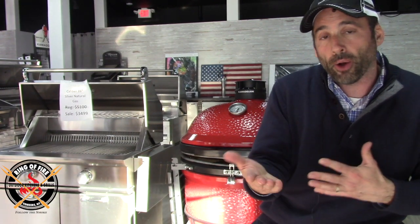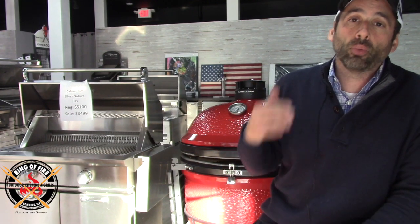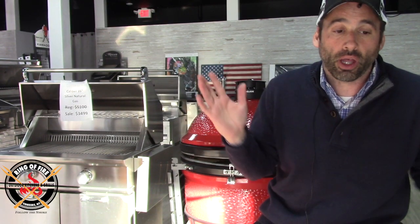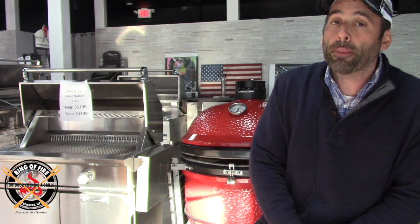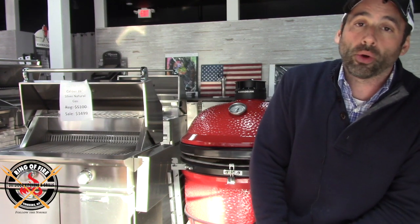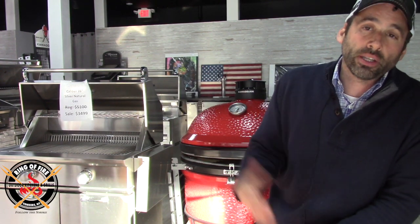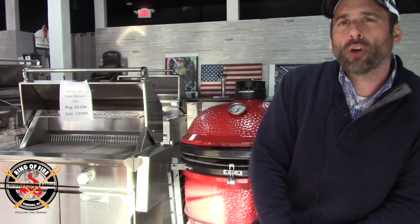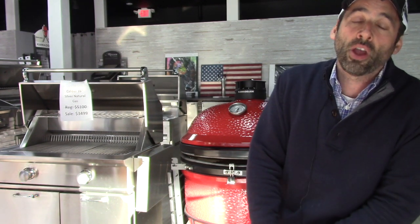I do have two Napoleons that are display models I want to move. I have a P500 in propane that is normally $1,299 — we're going to let that go at $999. I also have a Pro 665 in fantastic shape, never been cooked on, just sitting on display. It was $3,299; they've taken the MAP down to $2,899, but my price out the door is going to be a lot lower than that. Call Curto's Ring of Fire at 914-793-5600 or email me at jonathan@curtos.com to take advantage of these value-driven grills.